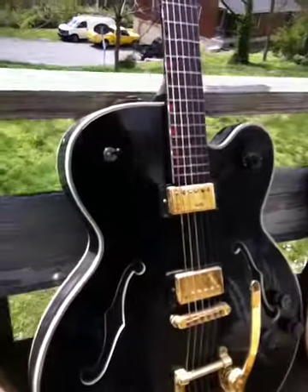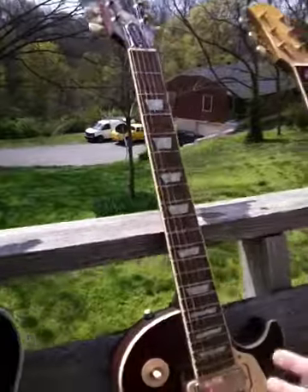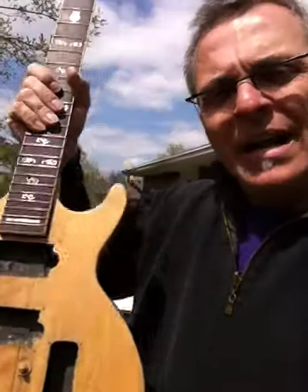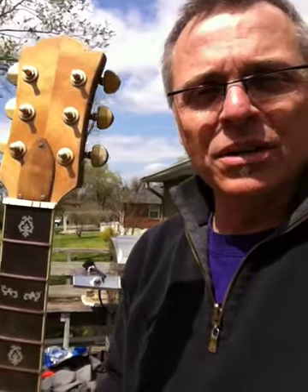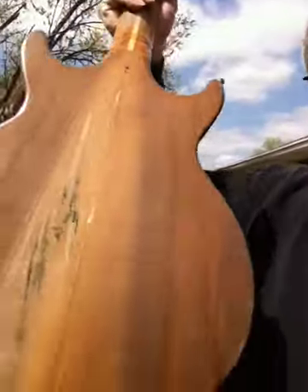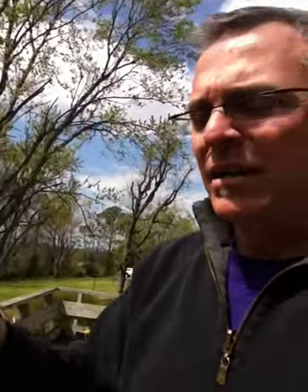Had a Gibson Chet Atkins right here — splits here, neck pocket damage. Same with this Les Paul here. Now this guitar — this is a Strasburg. This was built by master luthier Bob Abernathy, who I had the great fortune to work with. He actually taught me how to build guitars. And this guitar was completely ripped apart by the waters. I've been in the process of restoring this one — probably will never be a player again, but at least it will be a nice piece of art and a tribute to Bob.